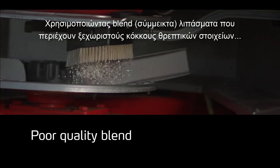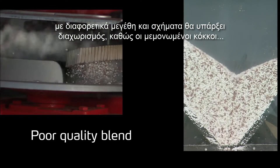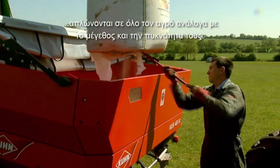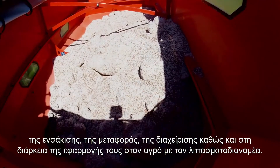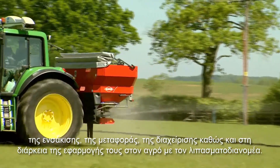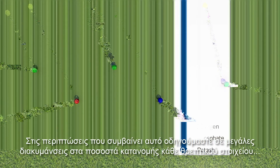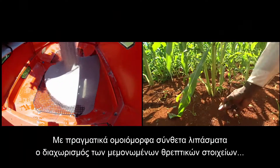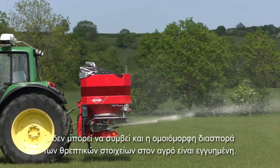With poorly matched blended products which have separate nutrients with differing sizes and shapes, segregation will occur as the individual particles separate out across the field according to their size and density. Segregation of poorly matched blended products can happen during blending, bagging, transport, handling, as well as during application from the fertilizer spreader. Where this occurs, it can lead to large variations in the application rate of each nutrient to the crop, resulting in significant financial, yield, and quality losses. With true uniform compound products, segregation of individual nutrients cannot happen and even spreading of nutrients is guaranteed.